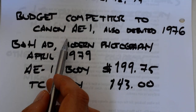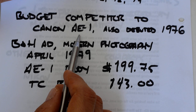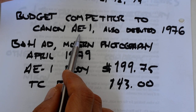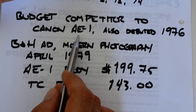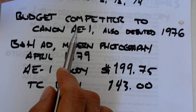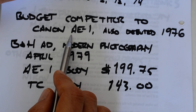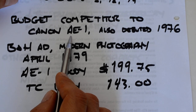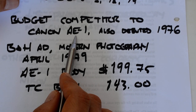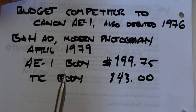The TC was somewhat of a budget competitor to the Canon AE-1, which was also introduced in 1976. But the AE-1 was hugely popular and tremendously successful — it was gee-whiz technology of the era, featuring electronic circuitry, electronic exposure control, and an electronic shutter. It was backed by a massive advertising campaign; the AE-1 was possibly the first SLR advertised on television. The TC, by contrast, was largely unnoticed.